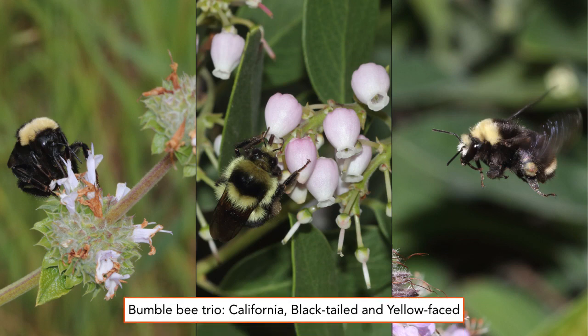The three common bumblebees found locally: on the left is the California bumblebee — it has a black face. In the center is the black-tailed, with that yellow band of hairs behind the wings. And on the right, the yellow-faced, which is the most common bumblebee along California's coastal and bay areas.